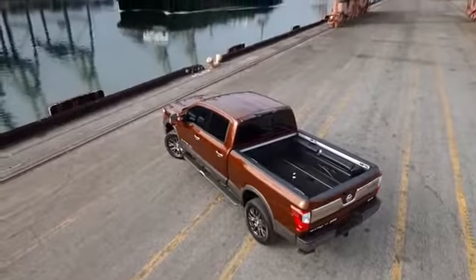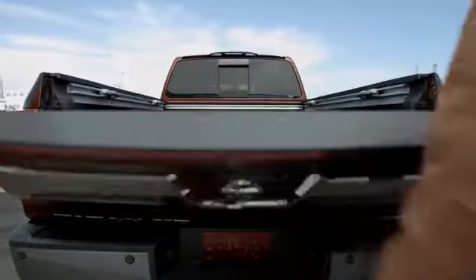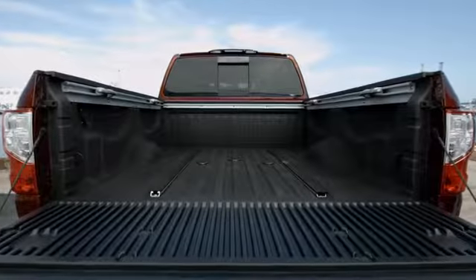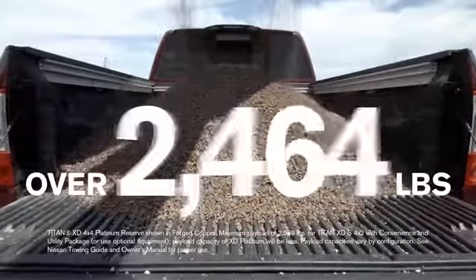Titan's bed is loaded with features to let you work and play hard. A weighted tailgate that raises and lowers easily with one hand. A factory-installed spray-in bed liner to help handle abuse. A massive payload over 2,000 pounds.